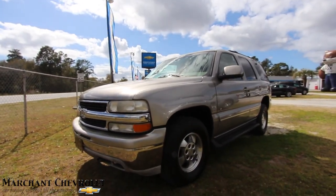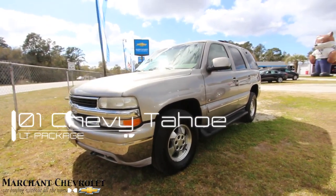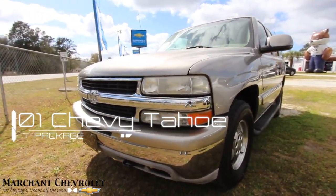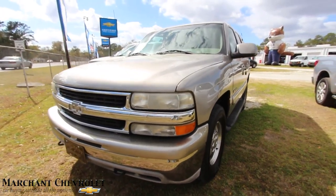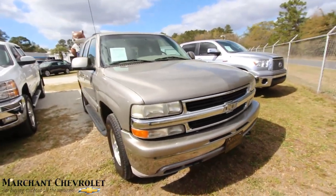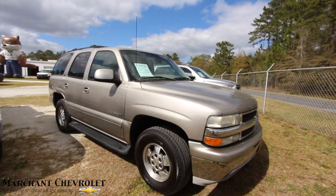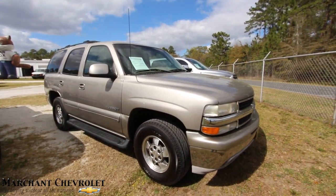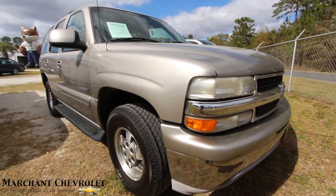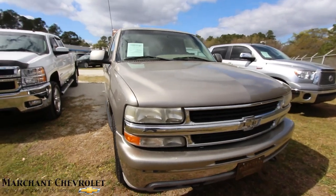Welcome to Marchant Chevrolet. Today we're taking a look at this 2001 Chevy Tahoe LT. It's March 2017 and we've got an older Tahoe on the ground, but it's hard to find good Tahoes like this — they're getting older now. Here's one at an attractive price of only $5,900. We'll go over some specs, the condition, and if I see any imperfections I'll point them out, along with the mileage.